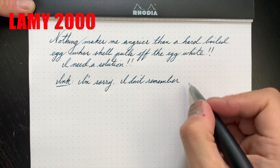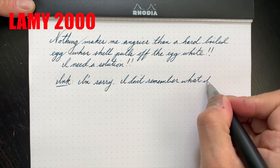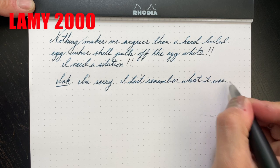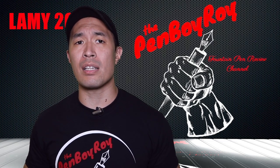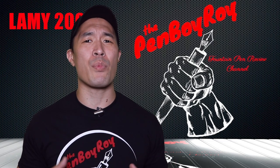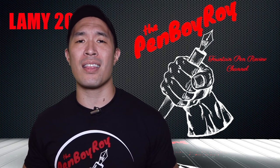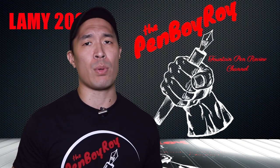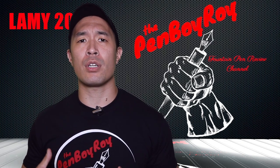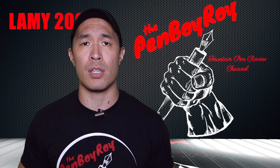Just be advised — as with other in-house German-made nibs such as Pelikan — this extra fine nib writes with a line width equivalent to that of a Yobo medium. I haven't tried the Lamy medium or broads, but I can only imagine they write with the line width of a blunt lipstick. With regard to balance, whether posted or not it's very comfortable — I don't think I can even tell the difference between the two.